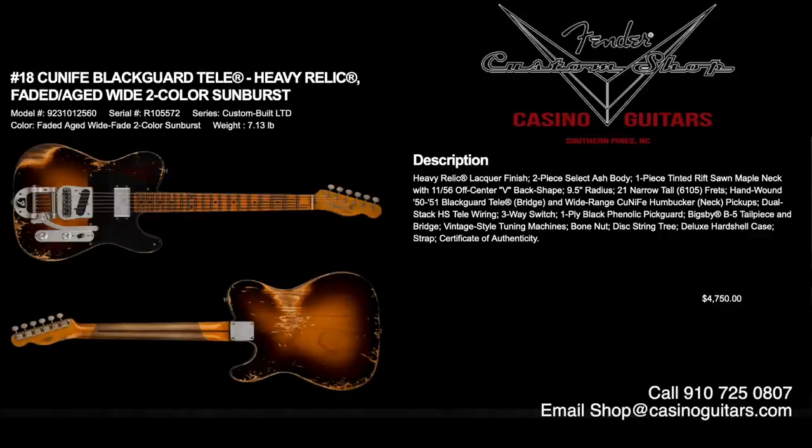Number 18 is the Cunife Blackguard Tele in heavy relic lacquer finish, two-piece select ash body, in faded aged wide two-color sunburst, priced at $4,750. It has a one-piece tinted rift-sawn maple neck with 1156 off-center V back shape — an amazing back shape with a bit of chunk. 6105 frets, hand-wound 50-51 Blackguard Tele bridge, wide-range Cunife humbucker neck pickup, dual stack HS Tele wiring, and a Bigsby on the bridge.